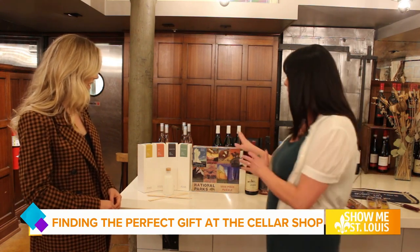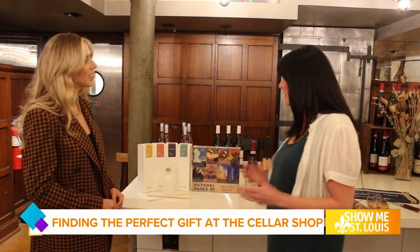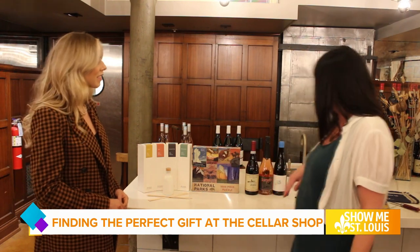What a cute little housewarming gift, right? To have a puzzle and a matching reed infuser.